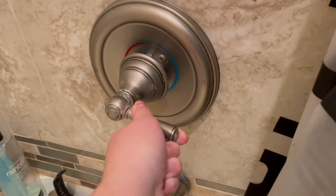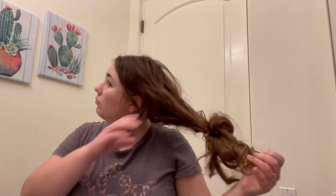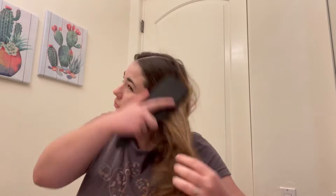Hey guys, so in this video I am going to be showing you guys my night routine. Keep in mind that I am still fighting a little cold here, so I know my voice is a little more gristly than normal.